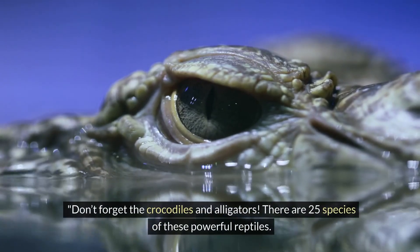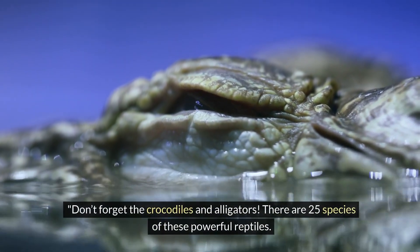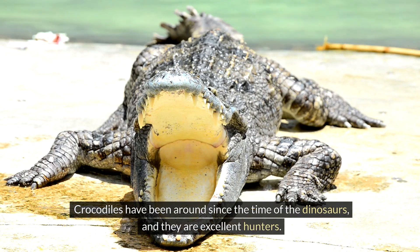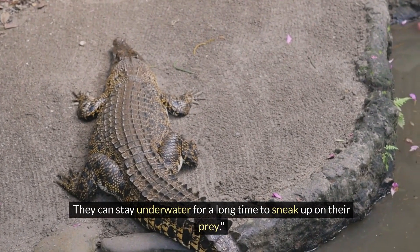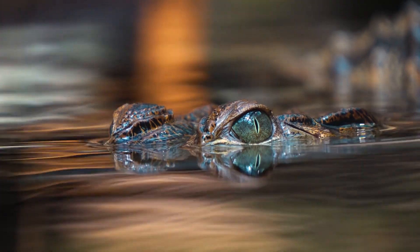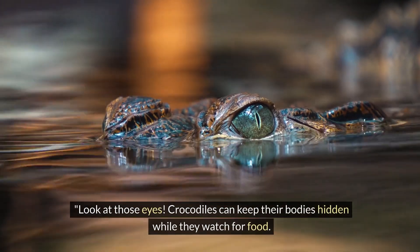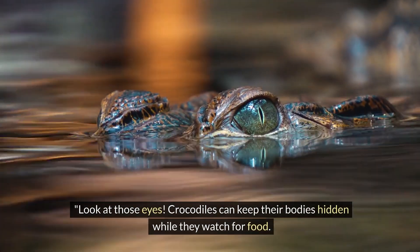Don't forget the crocodiles and alligators — there are 25 species of these powerful reptiles. Crocodiles have been around since the time of the dinosaurs, and they are excellent hunters. They can stay underwater for a long time to sneak up on their prey. Look at those eyes! Crocodiles can keep their bodies hidden while they watch for food. Sneaky!